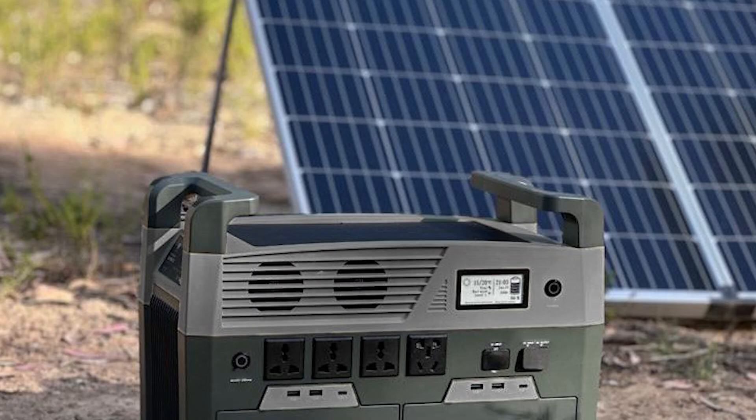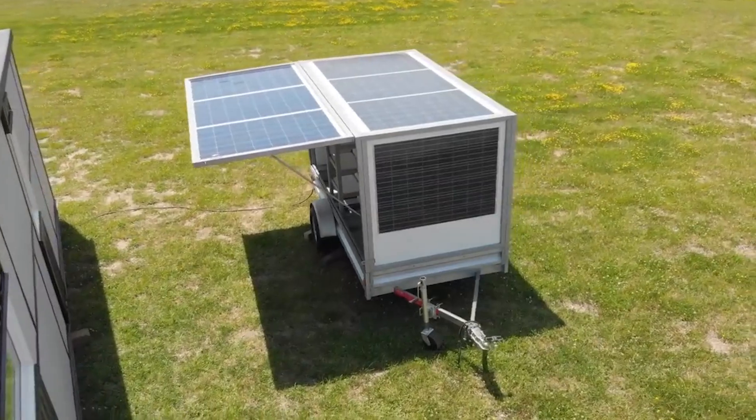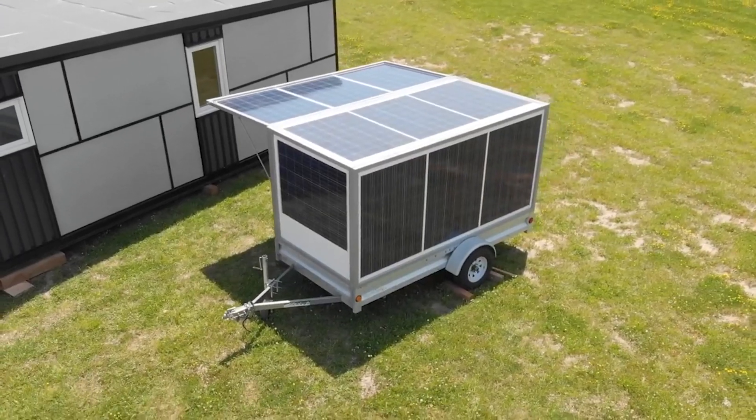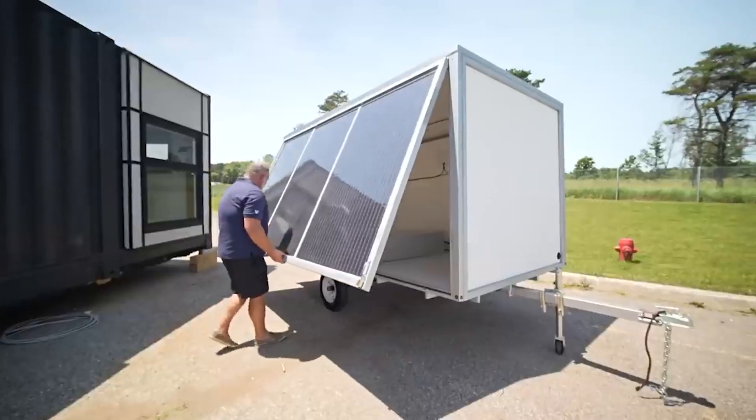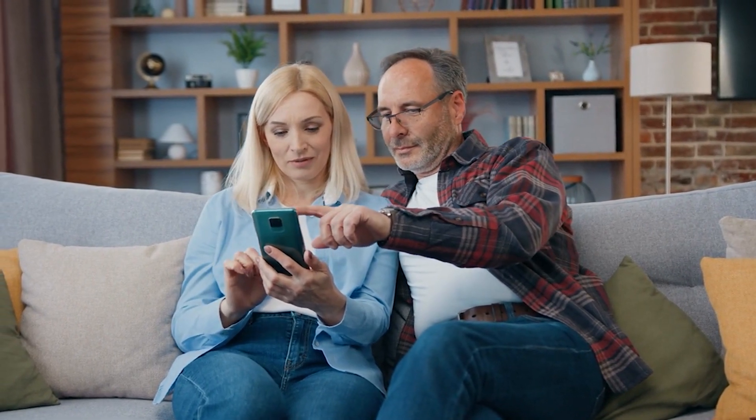Hello, dear viewers. Today, we'll compare the best five solar generators of 2024 to help you find the model that suits you best. We'll be examining the top generators, comparing their performance and prices, pros and cons, and helping you discover which features align with your preferences.